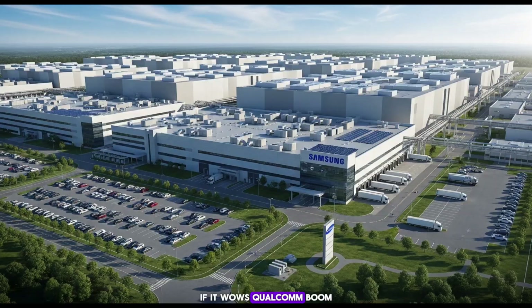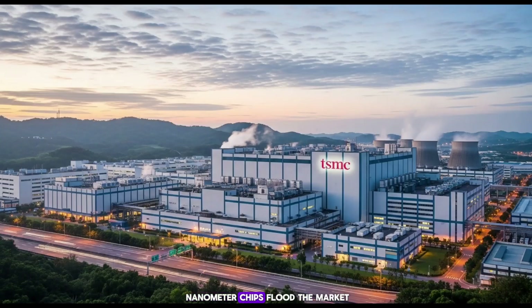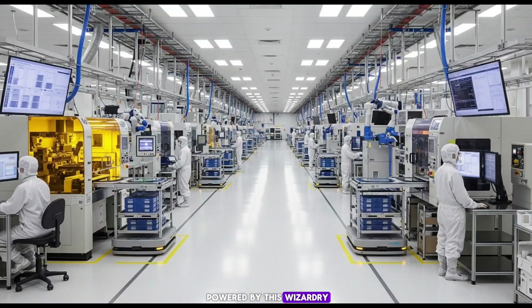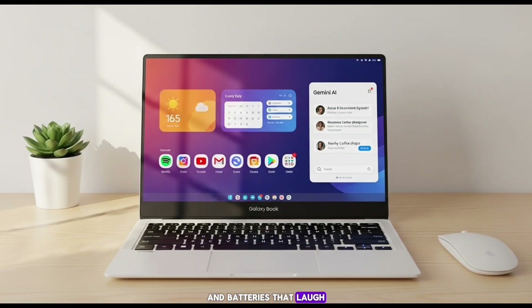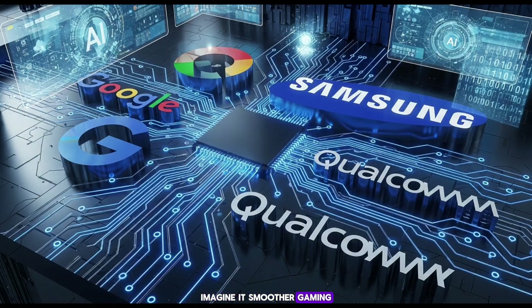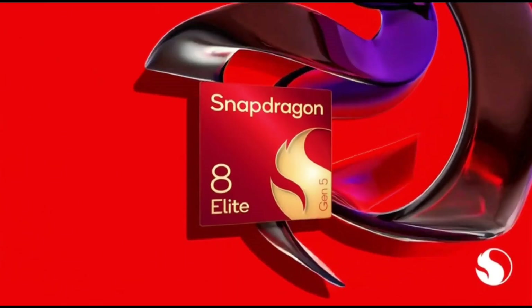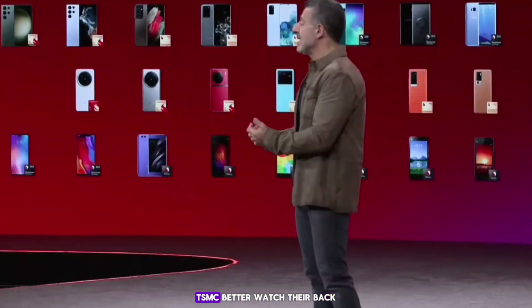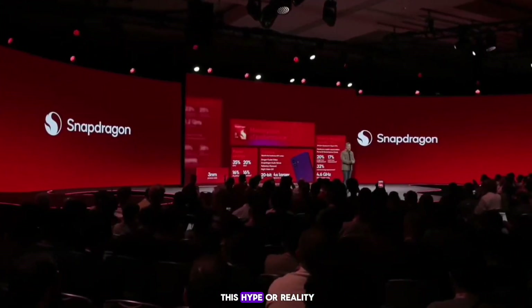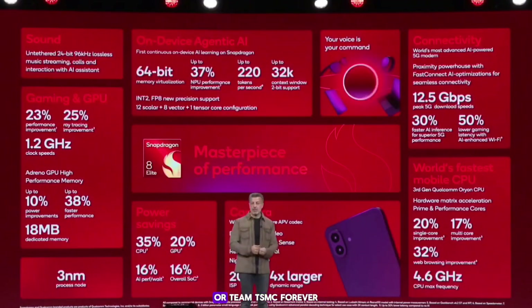If it wows Qualcomm, orders are incoming. And get this — 2026 is the magic year. That's when 2nm chips flood the market. Your next next phone, powered by this wizardry, making 4K video edits feel like child's play, AI that predicts your texts before you type them, and batteries that laugh at all-day use. Smoother gaming, cooler temps during that epic Fortnite sesh, and eco-friendly vibes because less power means less charging. Samsung landing Qualcomm could shake up the entire industry — Apple might peek over, MediaTek too. TSMC better watch their back. But real talk, is this hype or reality? Drop in the comments: would you switch to a Samsung-made Snapdragon phone if it slays the benchmarks, or team TSMC forever?